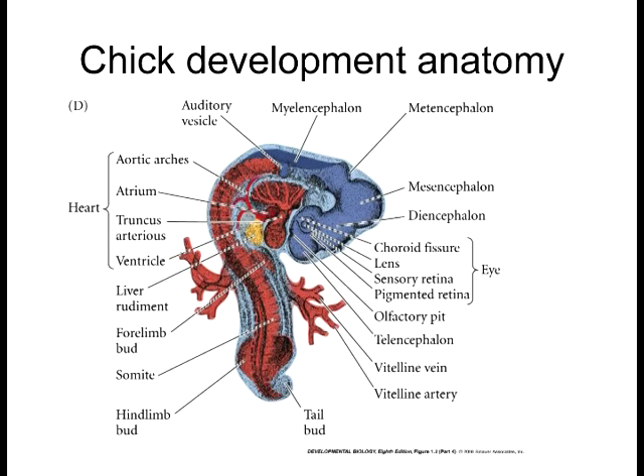The endoderm actually doesn't form until much later on. Once a lot of these things form, then you start forming some of the rudimentary structures of the digestive system and the respiratory system. The respiratory system — in fact the lungs — is the last organ to develop. Scientists are finding now that one of the things that triggers childbirth is a chemical that's released once the lungs are developed.